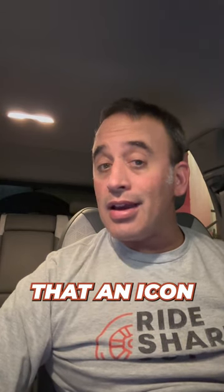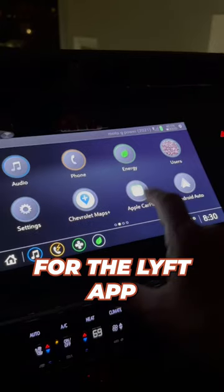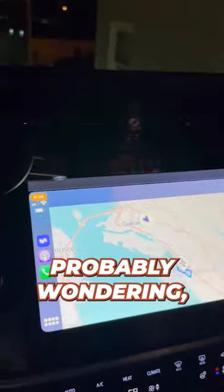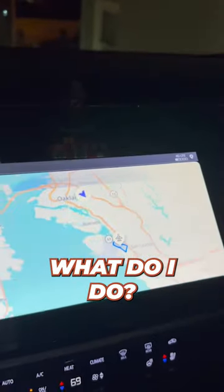Hey, this is Gabe with the Rideshare Guy. If you have Apple CarPlay or Android Auto, you may have noticed recently that an icon for the Lyft app or even the Uber app has appeared on your Android or your Apple screen. And you're probably wondering, does it work? How do I use it? What do I do?